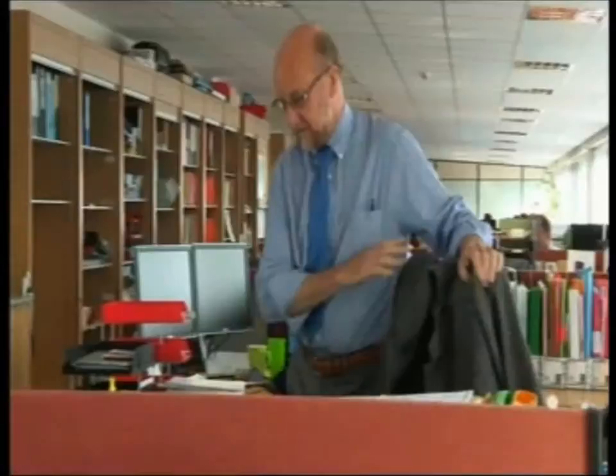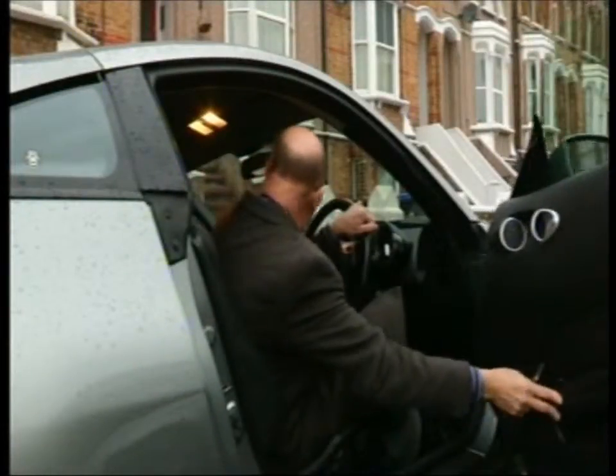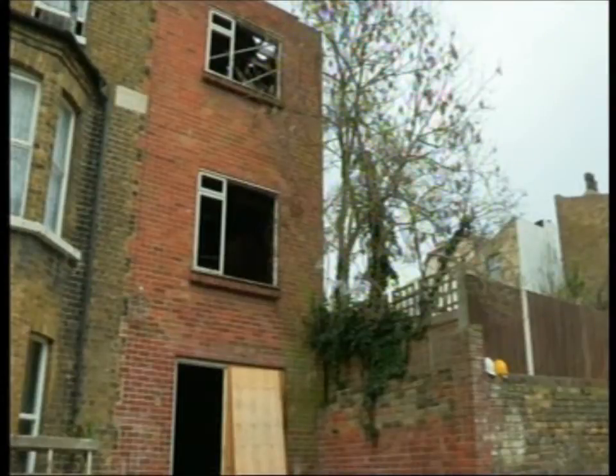On the Kent Coast, Mike Thompson saves around 100 empty properties a year from going to rack and ruin. Today, he's visiting a building that's been vacant for some time.